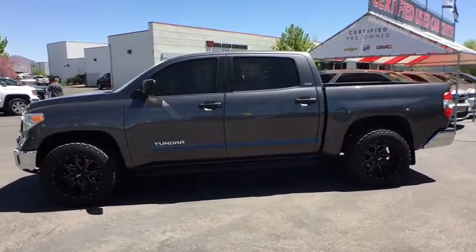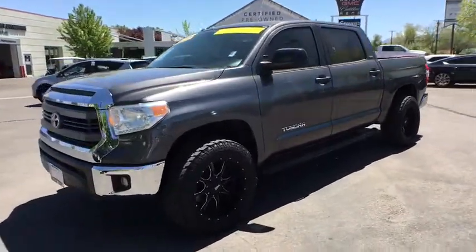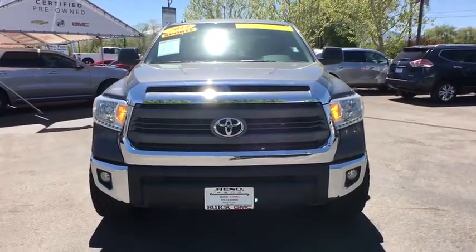With a towing capacity of up to 10,000 pounds and a payload capacity of over 2,000 pounds, the Tundra is the perfect mix of power and efficiency. This vehicle has less than 50,000 miles.